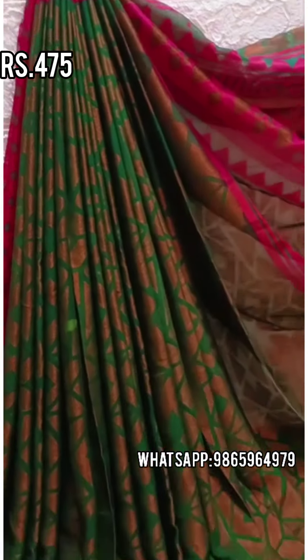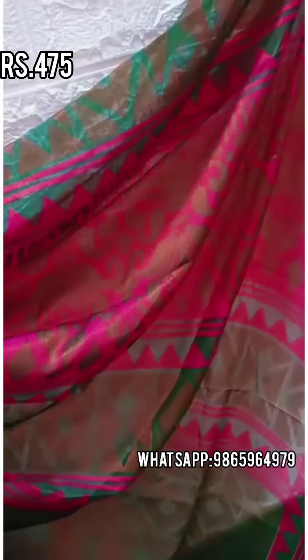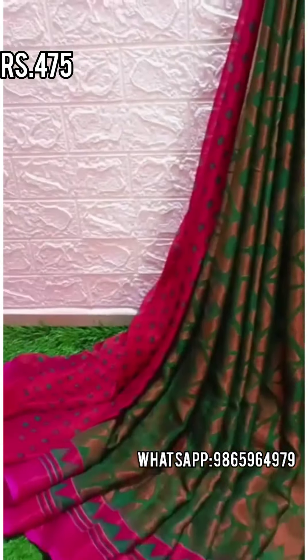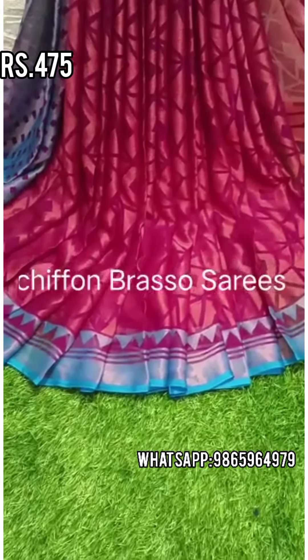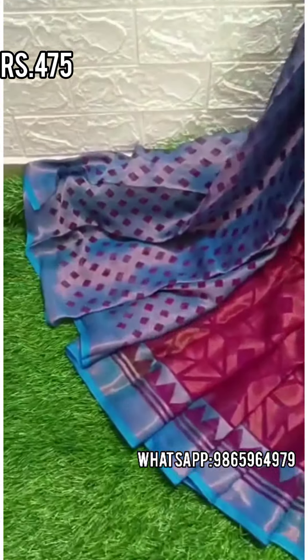Most of the sarees will have a video provided, so you can also get a video. If you join in the group, you can also get updates regularly.